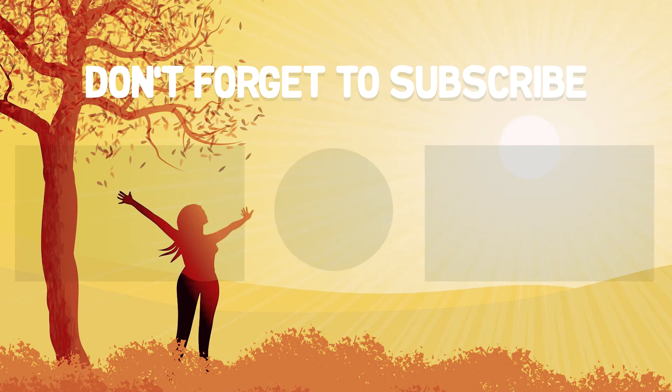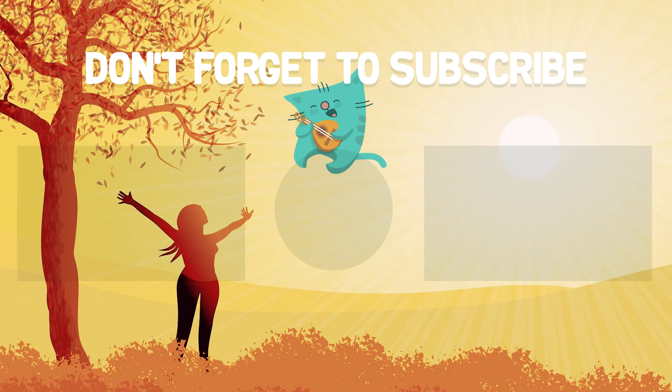I post several videos every week. Goodbye, friends!